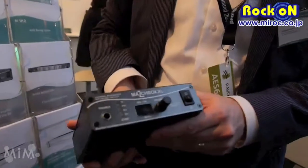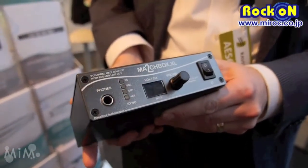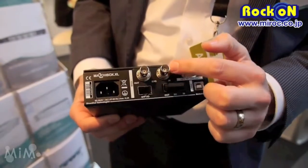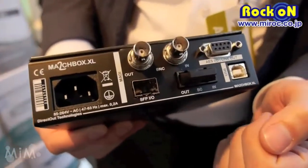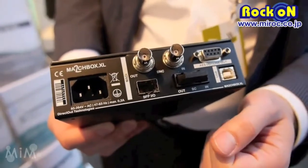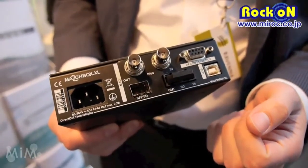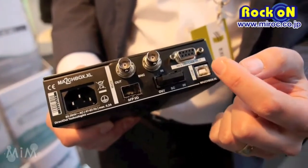The first one is the Matchbox XL, which is a headphone amplifier for MADI streams. You have three MADI inputs and outputs: coaxial BNC, optical SC and SFP, which can be equipped with different modules like optical LC module or RJ45 or whatever is needed in the environment, so it's a quite flexible MADI port. And we have two lineouts and AES-IO.